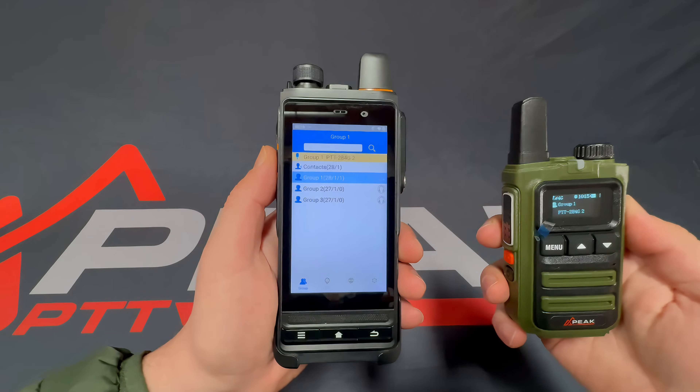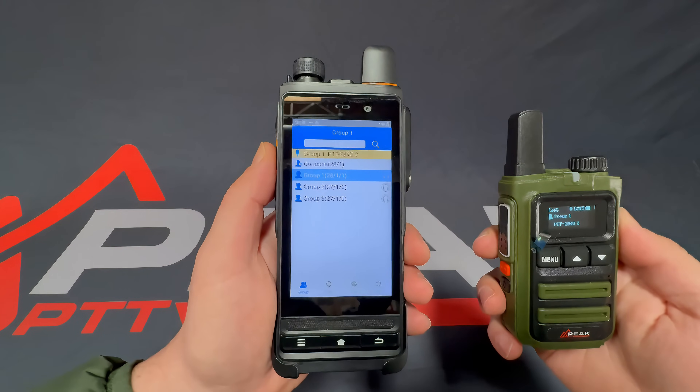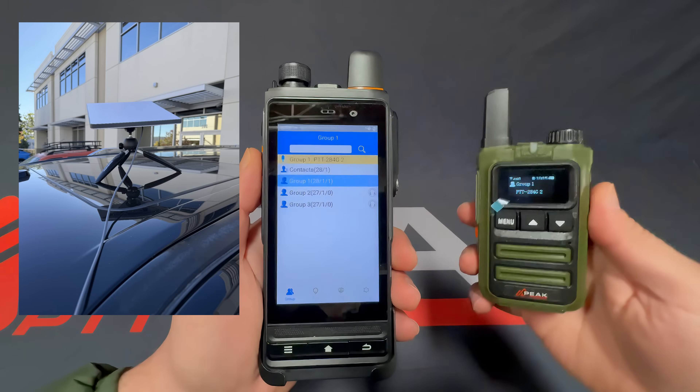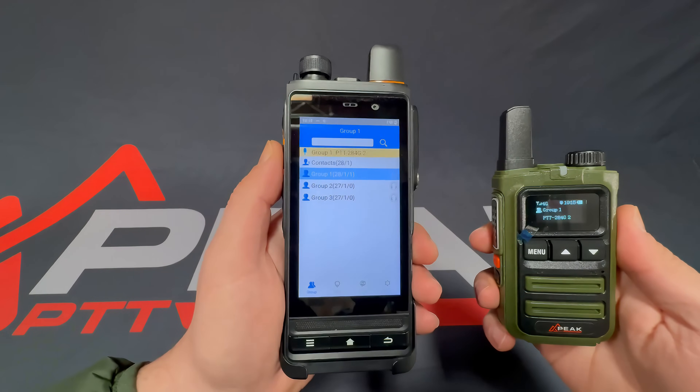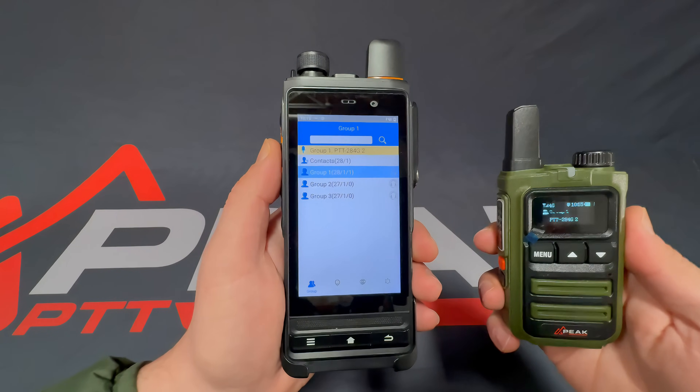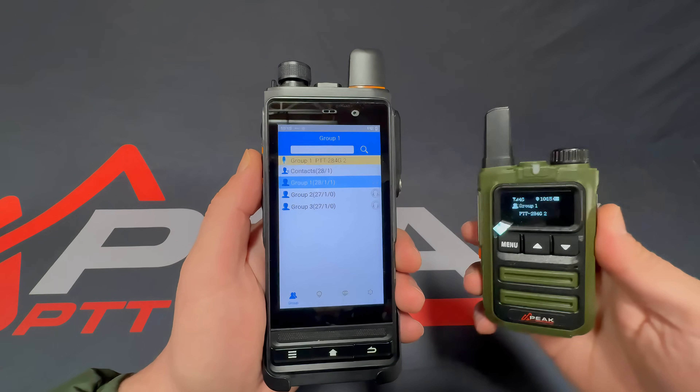This video is to demonstrate a PTT 624G on Starlink and a PTT 284G on LTE only. The 624G is both Wi-Fi and LTE capable, whereas the 284G is only LTE capable.